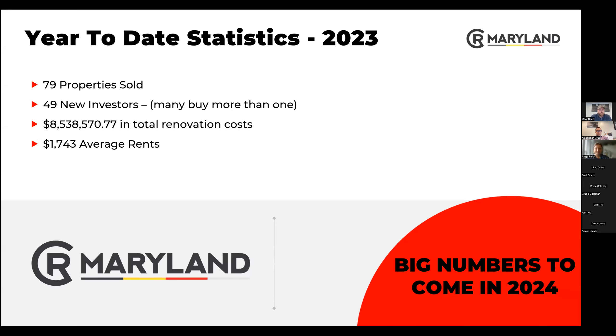Year to date, we have sold 79 properties — a little lower than we would have hoped, but with the market rollercoastering up and down, we're very happy with that number. We have 49 new investors. As you can see, many people buy more than one. I think one of our top investors has over 10 properties with us.